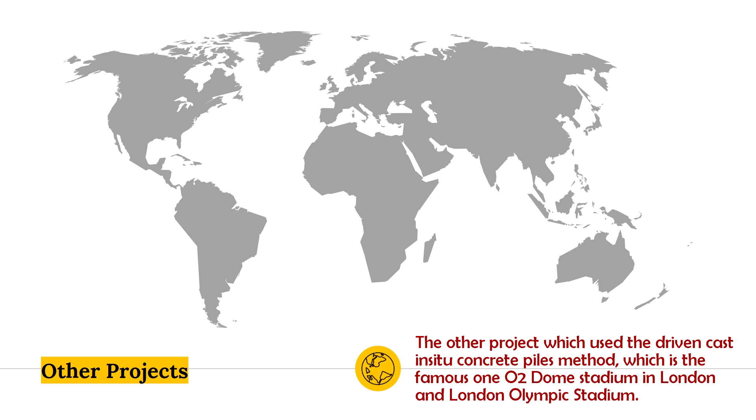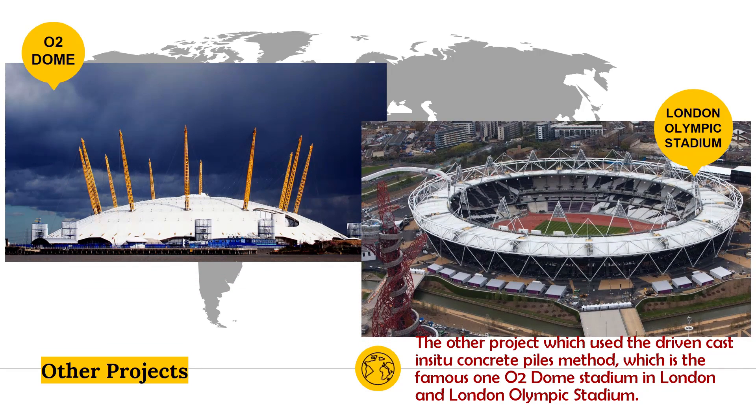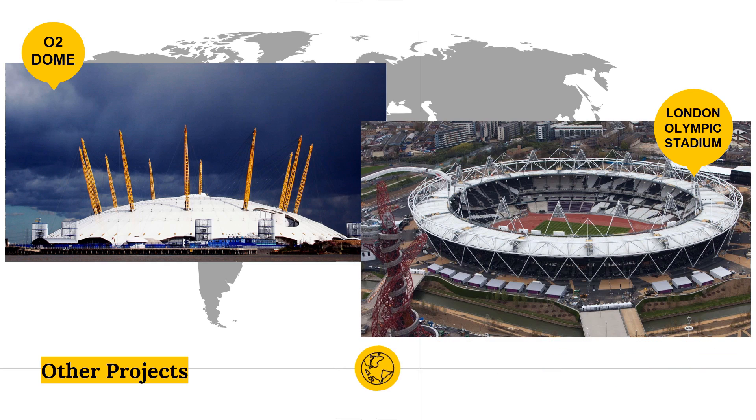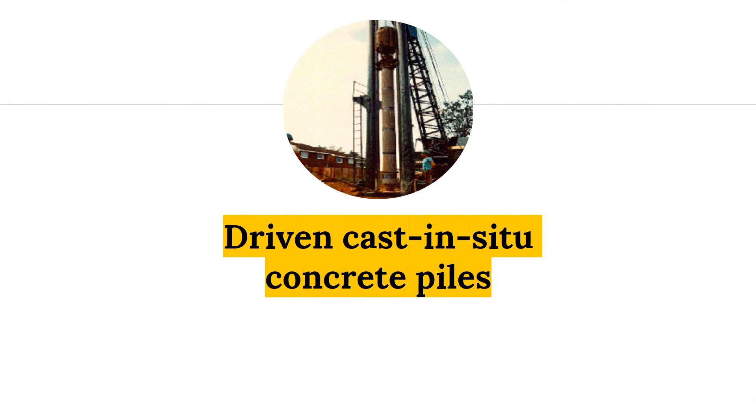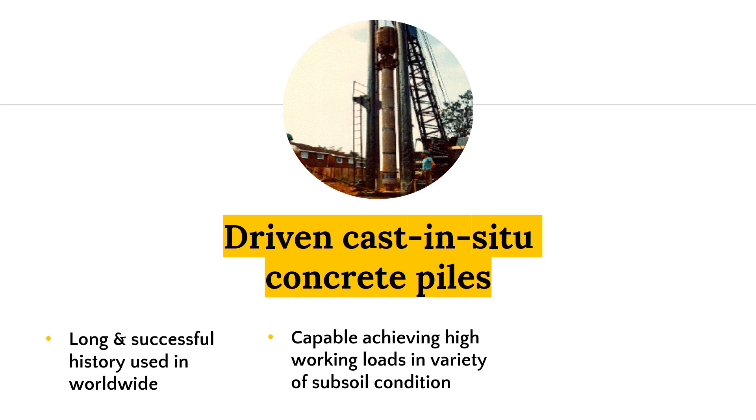Other notable projects that have used Driven Cast In-Situ Piles include the famous O2 Dome Stadium and the London Olympic Stadium. Driven Cast In-Situ Piles have a long and successful history of use worldwide. They are capable of achieving high working loads in a variety of sub-soil conditions regardless of the water table, and this method has been used in top-notch building structures such as stadiums and houses as foundations.